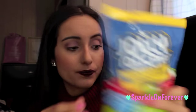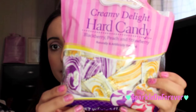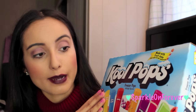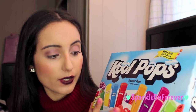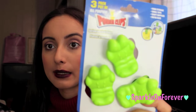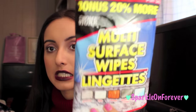I got some Crayola Color Pops — they don't expire anytime soon, I think until 2026. I picked up some Jolly Ranchers, some Cool Pops that come in lemon lime, strawberry, grape, orange, cherry, berry punch, tropical punch, and watermelon. I also picked up some clips that I love, and multi-surface wipes for my stainless steel.